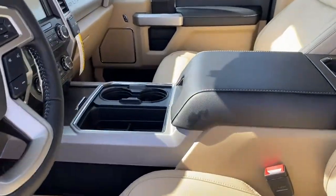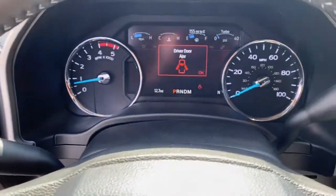Power passenger seat, iPod and MP3 input, heated mirrors, fog lamps.